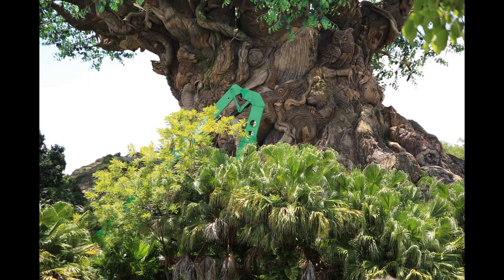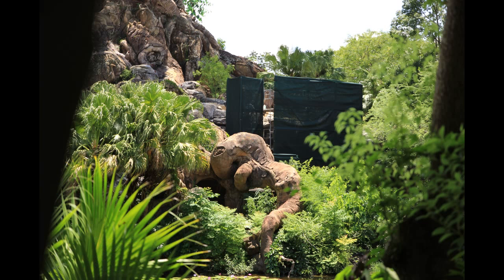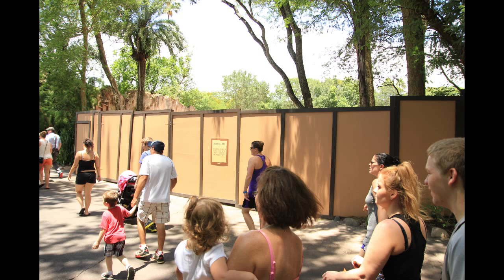Over by the Tree of Life, heading into Africa, there's some more construction with a cherry picker, and some scrims up for that construction — again for the Rivers of Light show. Heading into Africa, there are more brown walls over to the right. There's construction everywhere in Animal Kingdom right now; that's kind of the theme of this episode. Just keep in mind you're going to see a lot of construction if you head to the park right now.